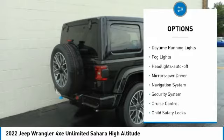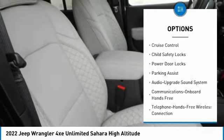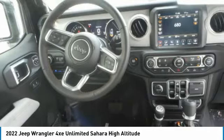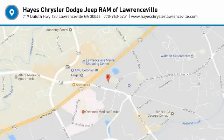Running boards, daytime running lights, fog lights, headlights auto off, mirror memory, navigation system, security system, cruise control, child safety locks, power door locks. Wouldn't you look great in this vehicle? Stop in today and see for yourself.